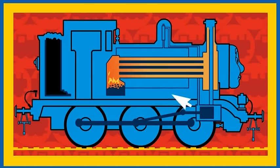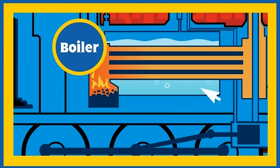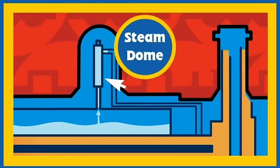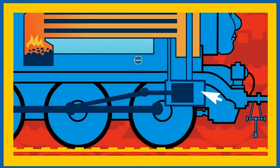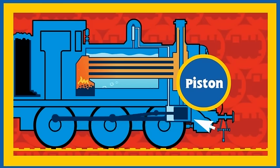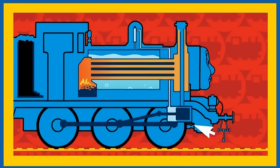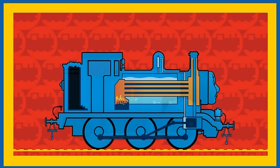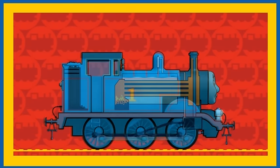This is Thomas' boiler. The boiler is full of water. The fire in the firebox boils the water, and the boiling water makes steam. The steam rises into the steam dome and then travels through a pipe to Thomas' cylinders, where it powers his pistons. The pistons make Thomas' wheels turn. And that's how Thomas uses his water and coal to puff around Sodor.